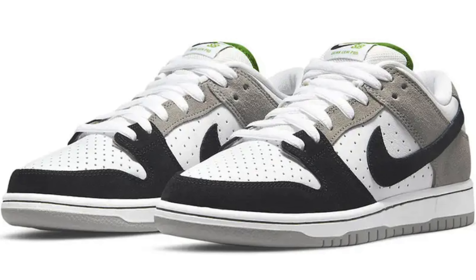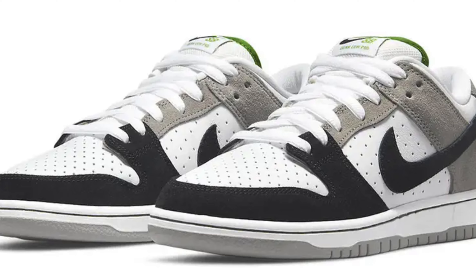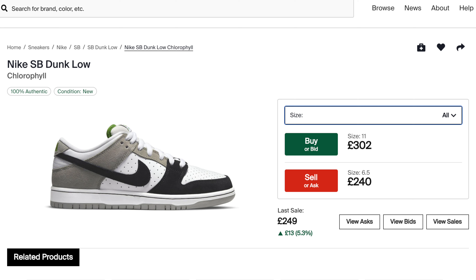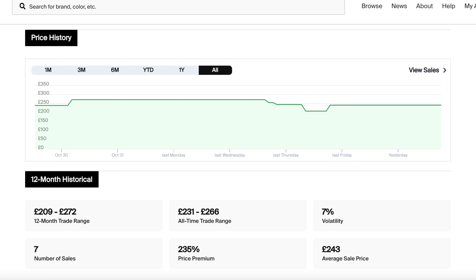The first sneaker we're going to talk about this week is a Nike SB Dunk Low in the Chlorophyll colorway. This sneaker is due to release on the 11th of November 2021 and has a recommended retail price here in the UK of £95. We definitely get a good return on the resale market with Nike SB Dunks, and the current average pre-release market value of this sneaker is hovering around £240, which is an uplift of about 155% on that retail price.